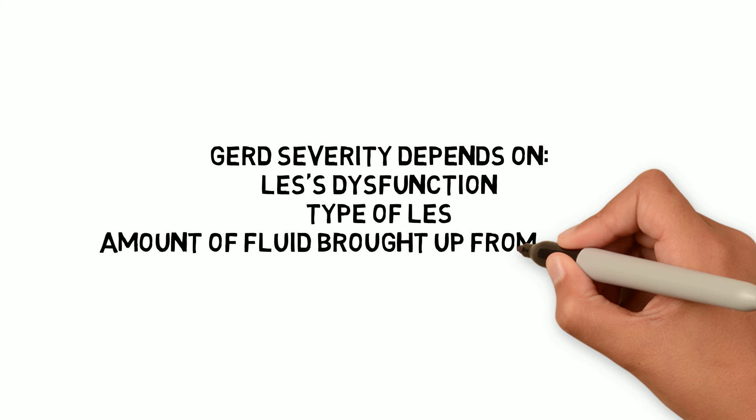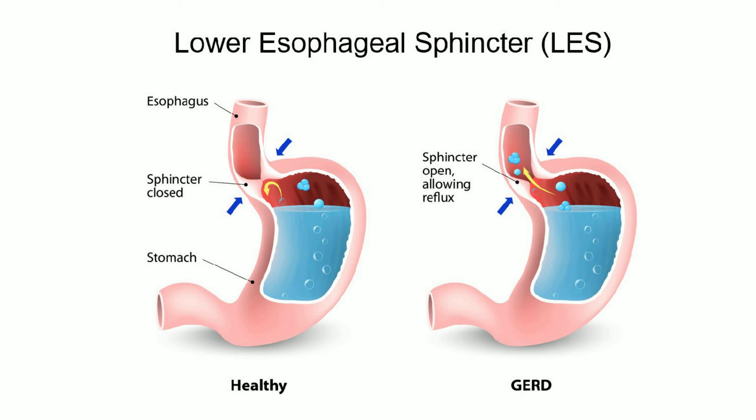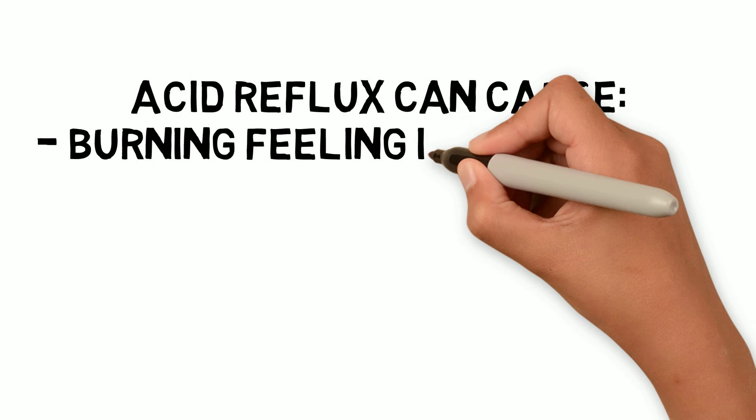When you swallow, a circular band of muscle at the bottom of your esophagus relaxes to allow food and liquid to flow into the stomach. If the sphincter relaxes abnormally or weakens, stomach acid can flow back into your esophagus. Acid reflux can cause an uncomfortable burning feeling in the upper chest that radiates up towards your neck.